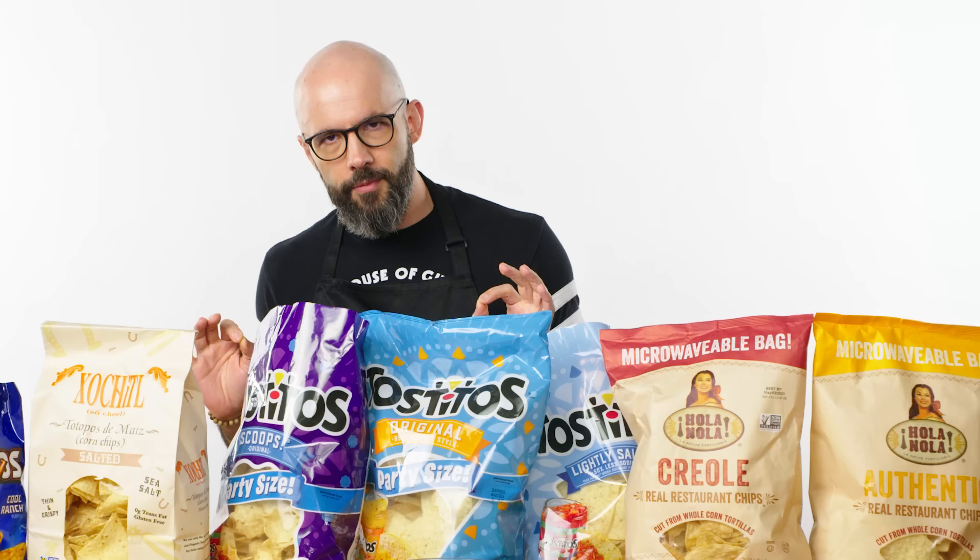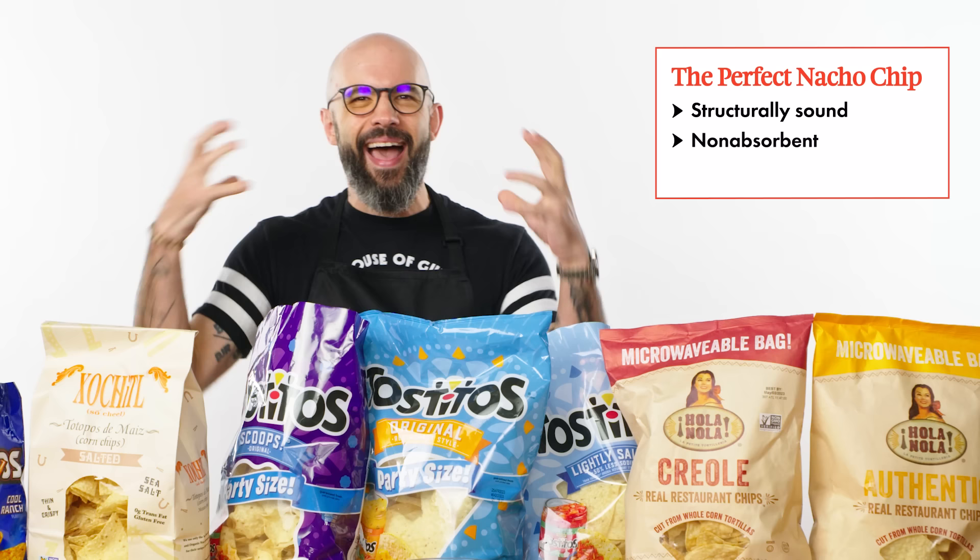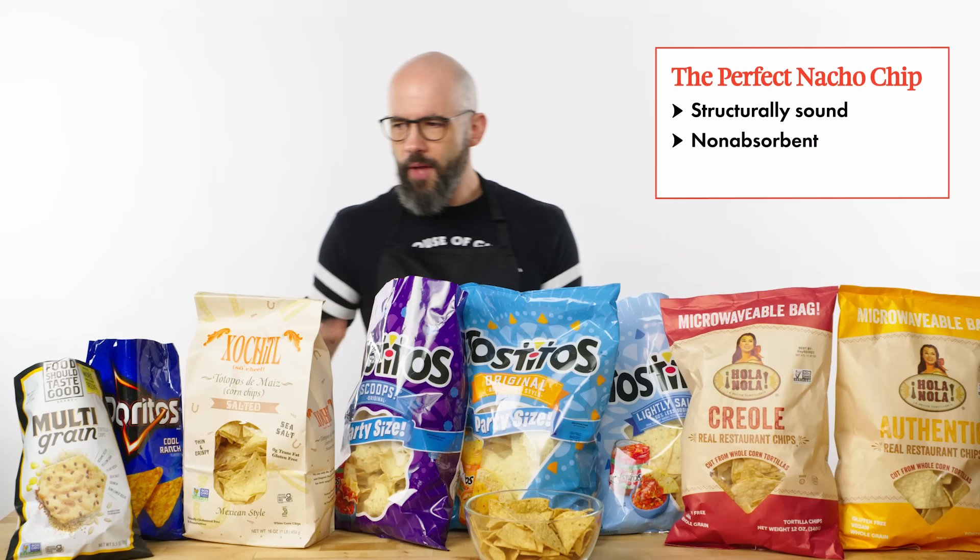You might be surprised to learn that chips play a vital role in nachos. In searching for the perfect nacho chip, you want something that is structurally sound, not very absorbent, and doesn't bring in its own flavor to the party. I'm looking for a strong chip that has a distinct corn flavor — these are corn chips, which taste like corn.